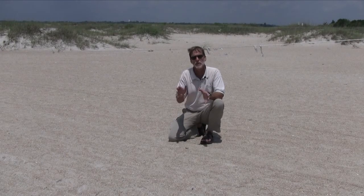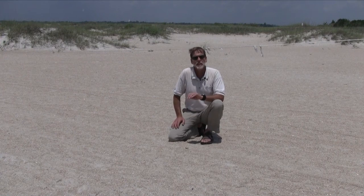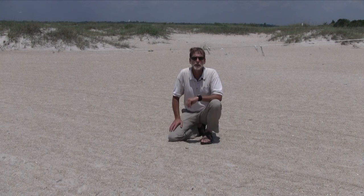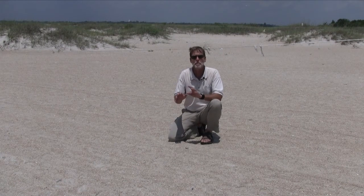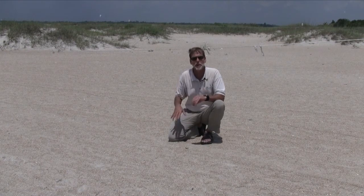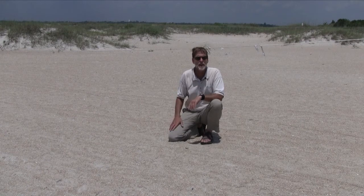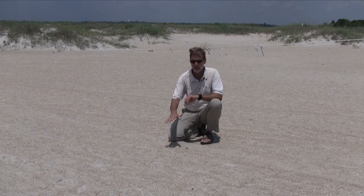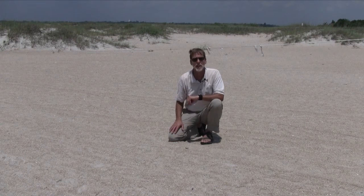Least terns come to North Carolina usually in late March and early April, looking for suitable places to nest. Their favorite place to nest is out on a bare, exposed sandy beach. Most people associate bird nesting with trees and shrubs, or maybe a cavity in an old tree. But least terns have to nest only on bare, exposed sand.